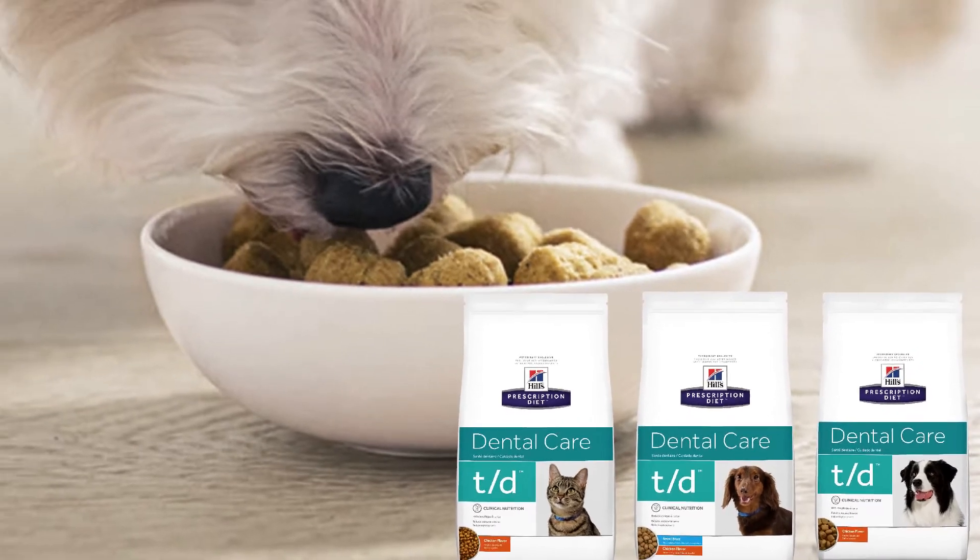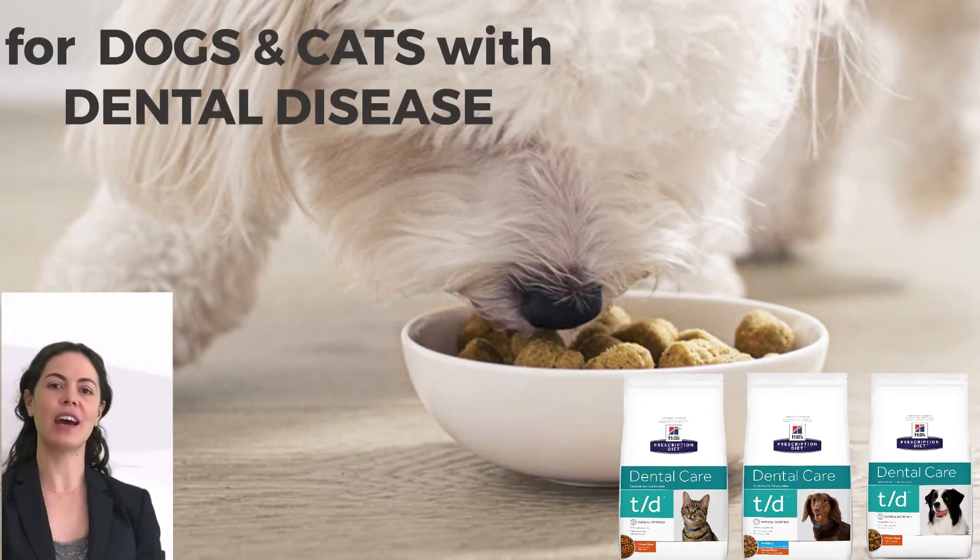Today I'd like to talk to you a little bit about Hills Prescription Diet TD, which is a diet that your vet may have recommended if your pet has or is at risk of developing dental disease.